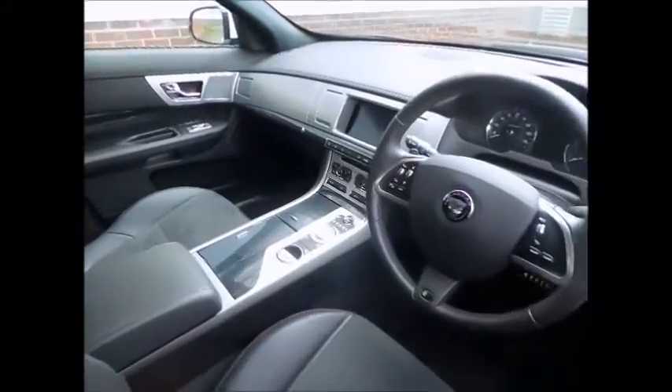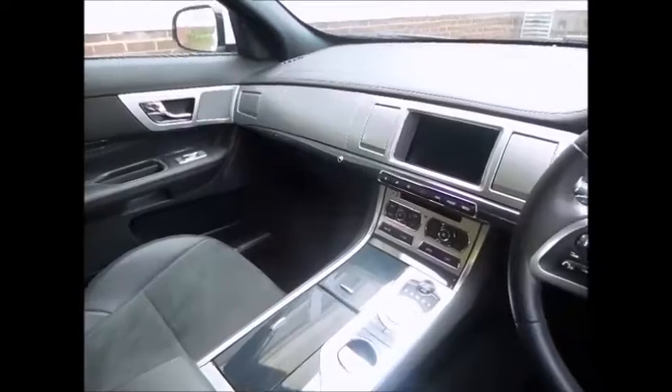This car features a warm charcoal leather interior and comes equipped with a parking pack which provides front parking aid and a reverse parking camera. It also features satellite navigation and Bluetooth telephone connectivity with voice activation.